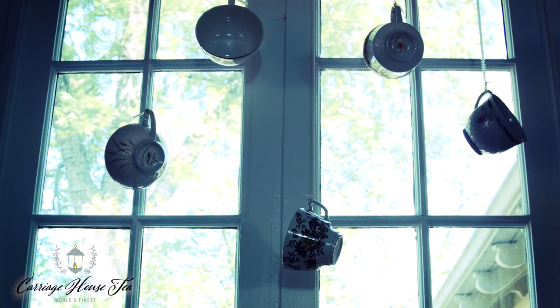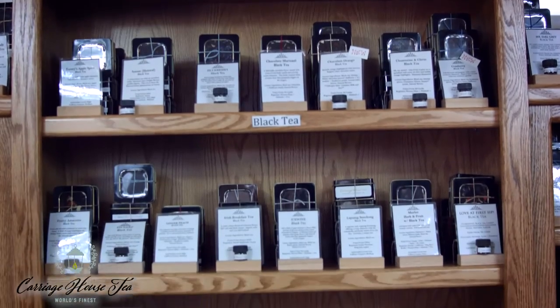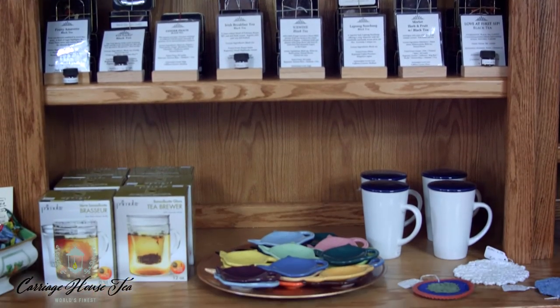At Carriage House Tea, there is not only gourmet libation, but also a touch of education. Carriage House Tea is packaged in tins. By packaging it in tins, it protects the tea leaves. That gives you a better flavor and protects the tea so you have more antioxidants and things like that. So it's healthier for you.